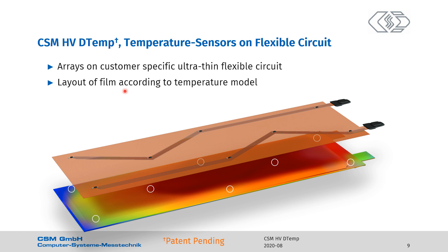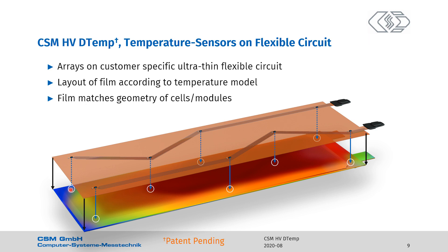The layout is according to the temperature model that was made for the pouch or the module. The model requires temperature measurements in all these places. As the temperature sensors are mounted by PCB technology, they exactly end up where they have to be. Furthermore, the film matches the geometry of the cells or the modules. All temperature sensors are properly aligned and measurements are taken exactly where needed. So it's a precise and repeatable installation.